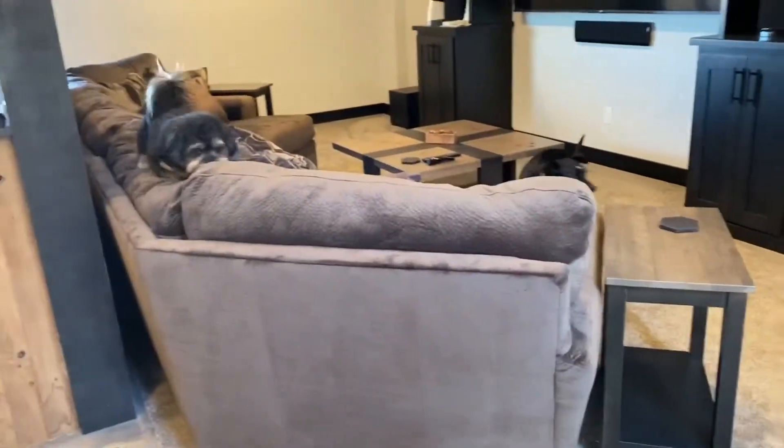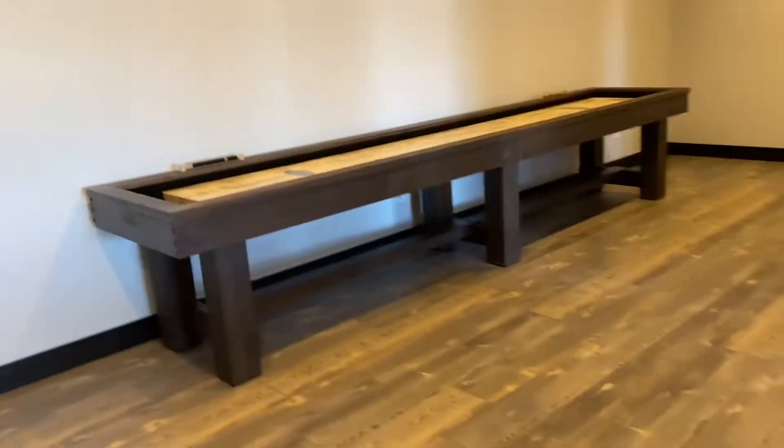They're so excited. They don't get to come down here very often. Making our way through the basement to where I spend most of my time — my studio.